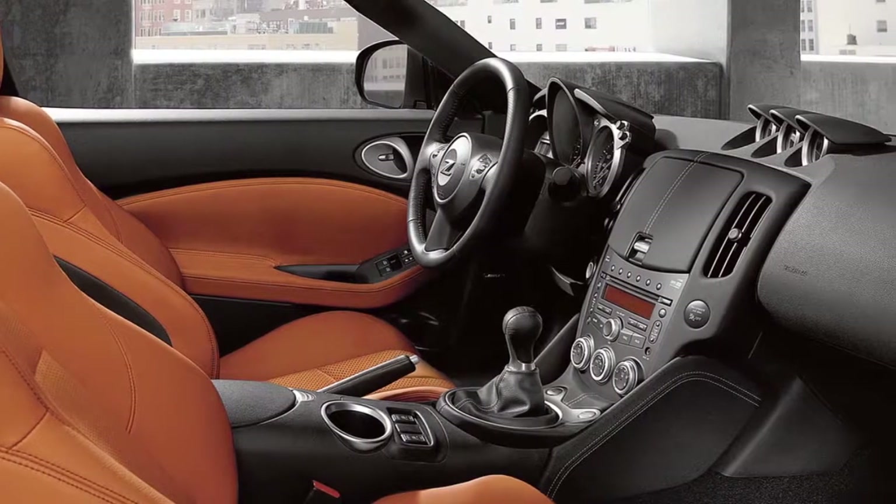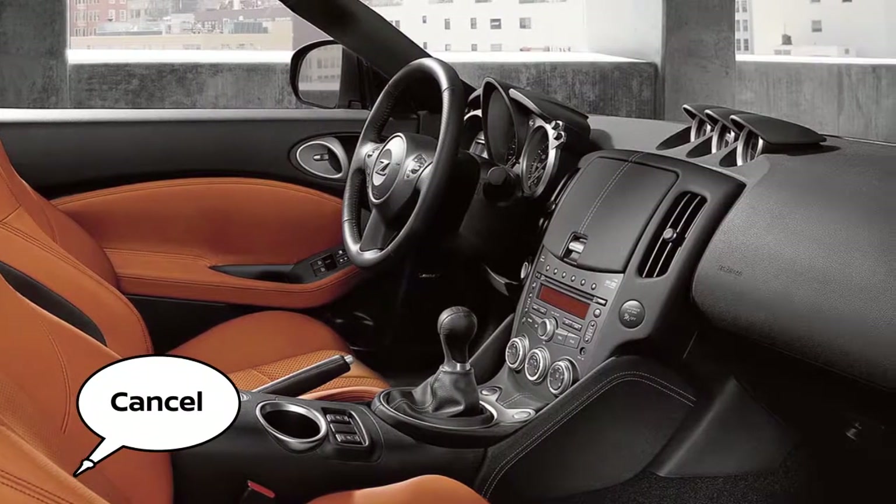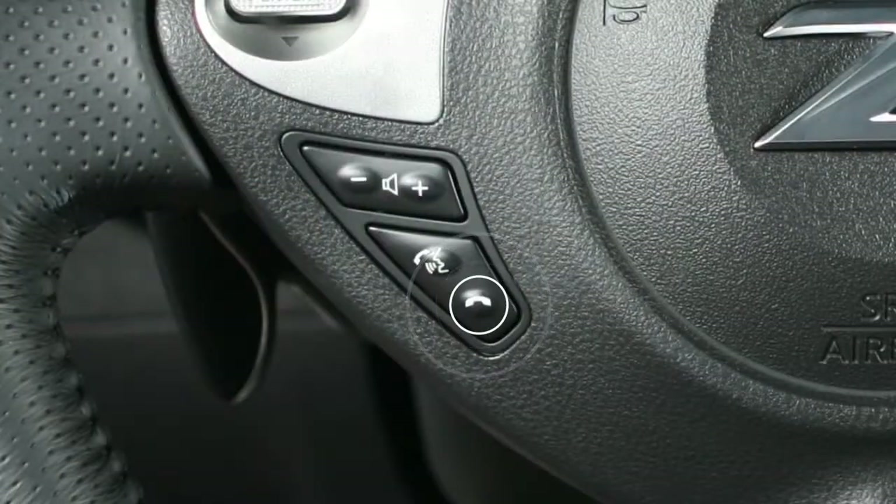To cancel a voice recognition session, wait five seconds, say "cancel" or "quit", or press and hold the phone end button.